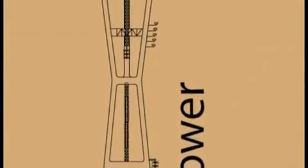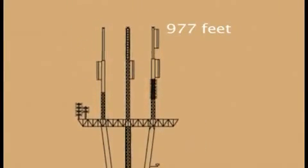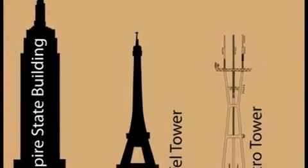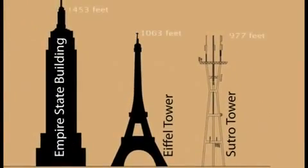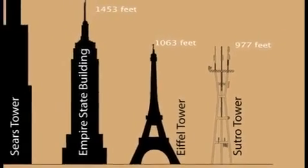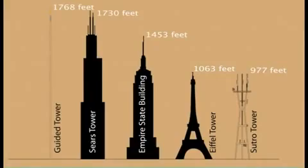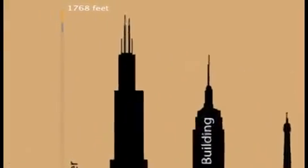Getting to work can be a chore, especially if your workplace is 1,700 feet straight up. That's the commute for people that work on transmission lines and antennas in the world of broadcasting. This video shows what it's like to climb to the top of a 1,768-foot tower just to begin your workday.